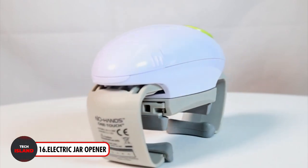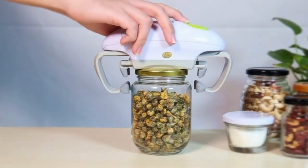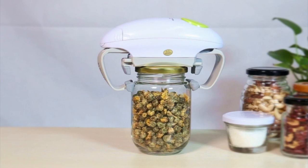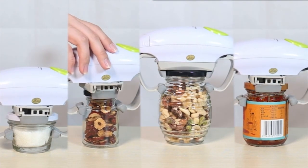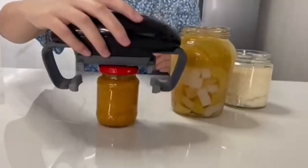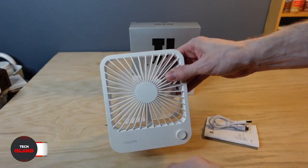Next, a super useful gadget: the Electric Jar Opener — the only tool you need for quickly and easily opening jars with a single button push. Its straightforward design makes it ideal for people who suffer from hand conditions like carpal tunnel syndrome or arthritis, offering a hands-free way to open jars of all sizes including freshly sealed ones. Its powerful electric motor effortlessly removes even the most stubborn lids, and its compact design with adjustable jaws ensures compatibility with the majority of jar sizes.